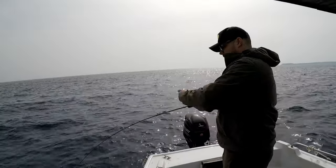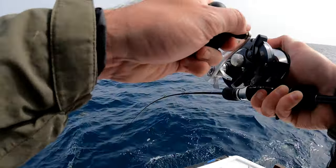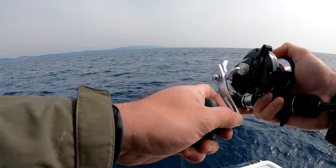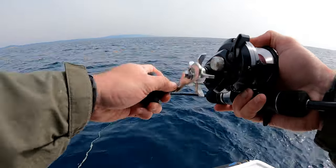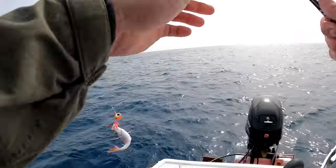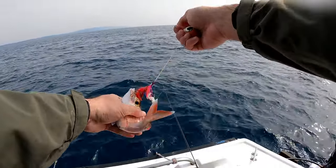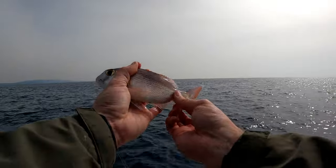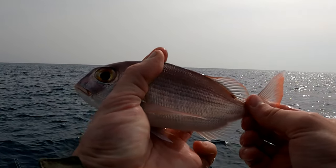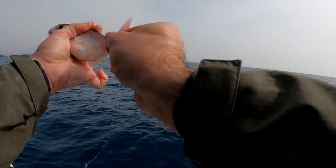Yeah, now we got a fish! Nothing too big. I guess it's a small common Pandora. Please, just no greater weaver, please. I'm afraid it could be — I hope for a Pandora, first one for this year. Yes! No, it's a small red porgy. Come on. Well, it is actually my first red porgy this year. Hello beautiful. Bye-bye.